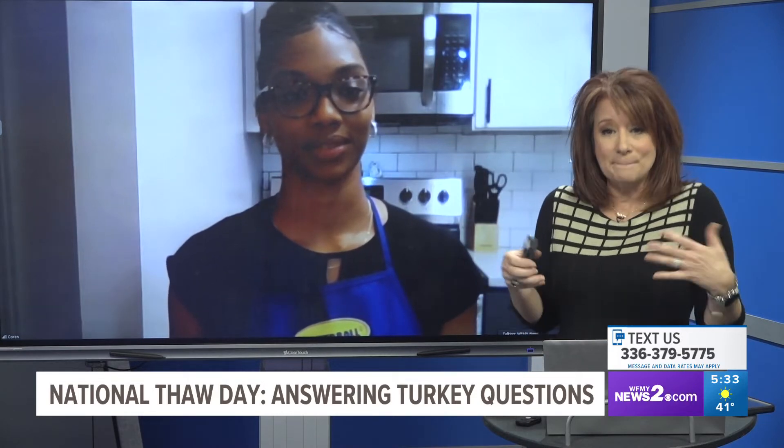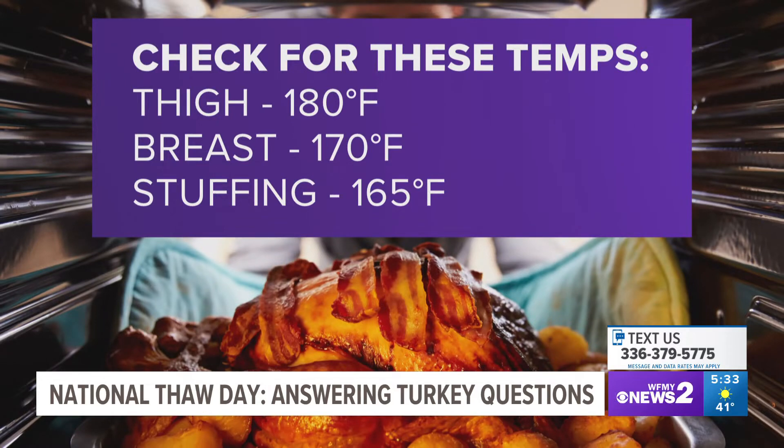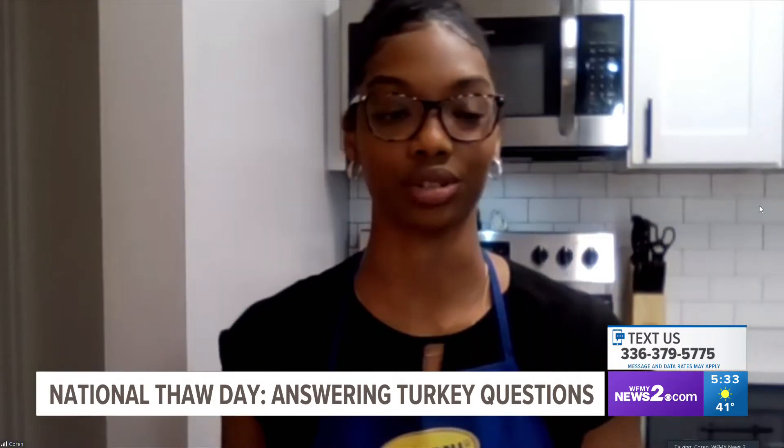A lot of people get really nervous about cooking a turkey because it's the big thing for Thanksgiving. How do you know when your turkey is done? That's a really important aspect of cooking a whole turkey. If you don't bring your turkey up to safe food safety temperatures, you could make some of your guests sick. Using a meat thermometer is the best way to determine when your turkey is done. In the breast meat, you want it to get up to 170 degrees. If you choose to stuff your turkey, make sure the stuffing gets up to 165 degrees. In the thigh meat, you want that to get up to 185 degrees.